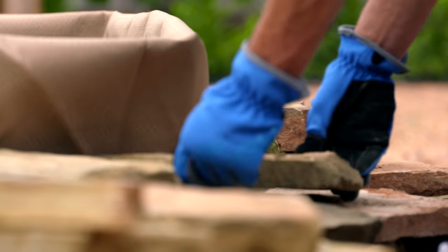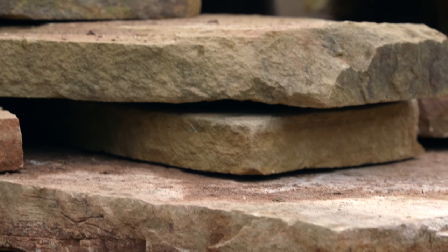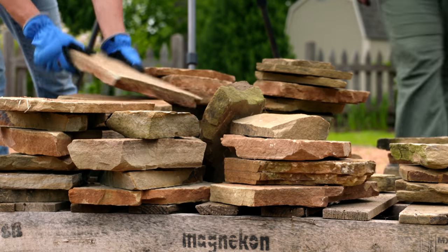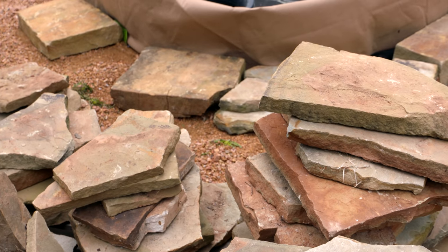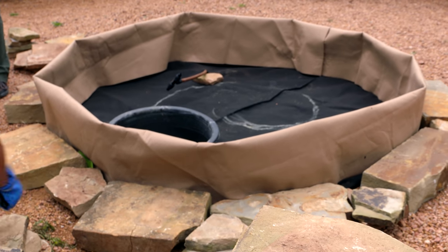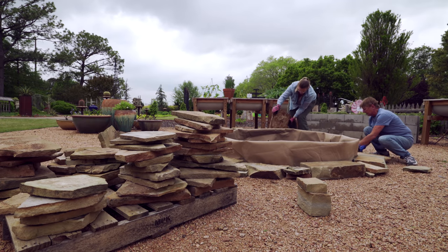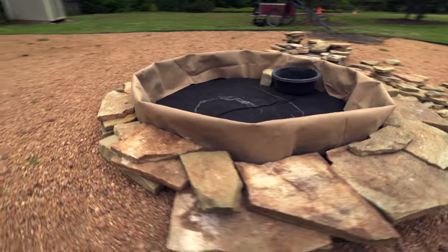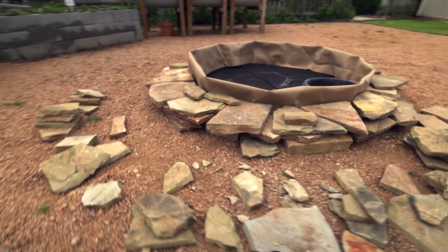We're using some old leftover flagstone. The nice thing about this is you can use whatever sort of hardscape material you might have laying around — you could use bricks, pavers, or stone. We're going to start layering this, and what we found to be the best is to put one layer all the way around the circumference and just keep layering it in a brick-laying fashion so that each layer overlaps the breaks of the stone below it.